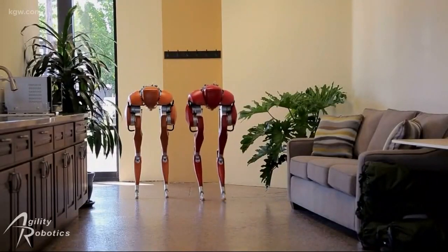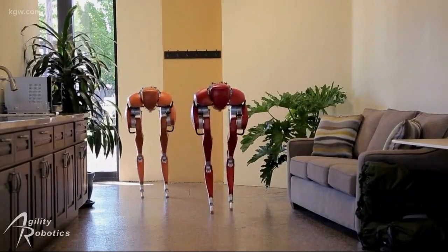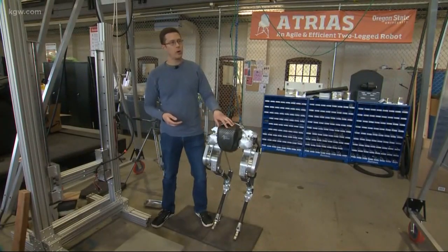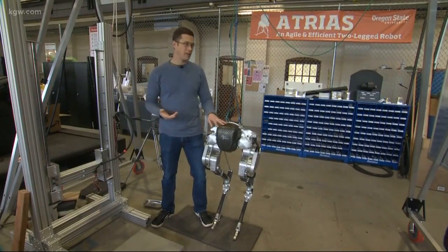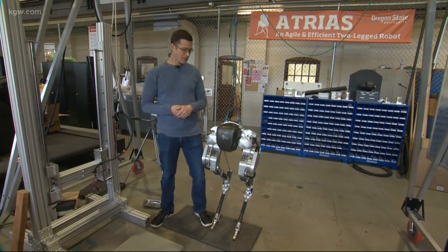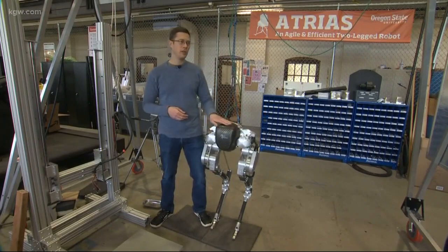Or even one day in the not so distant future, Cassie could help you out around the house. I'm really looking towards having these things ultimately in my home as I age — having a helper in my house. I know the robots are going to be a lot more patient with me than my children will be.